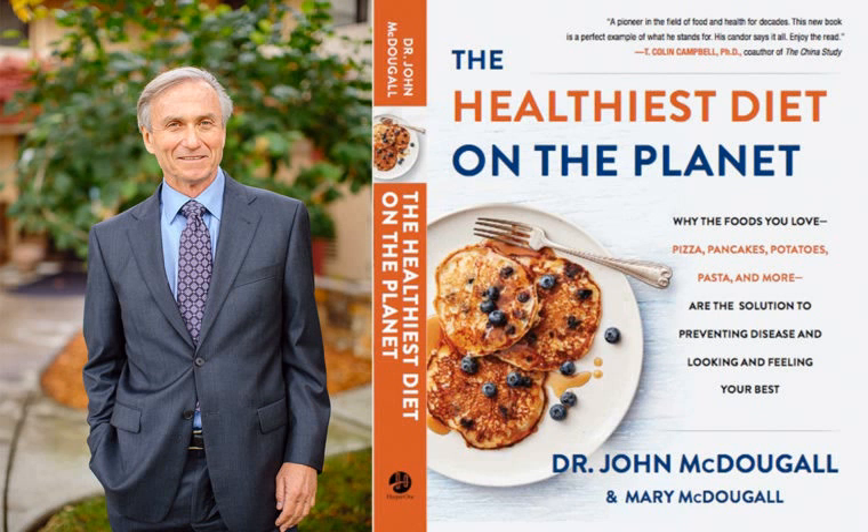Aspirin works by thinning the blood, so when a plaque ruptures the clot is less likely to form. I recommend a baby aspirin or less for people with a strong history — heart attack, angioplasty, bypass surgery. But for those without that history, baby aspirin should not be routinely prescribed. Vegetable oil also thins the blood, but that's not safe — it causes obesity and promotes cancers. The right way to thin blood is to remove animal fat, the strongest clotting factor humans encounter.